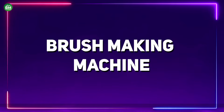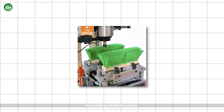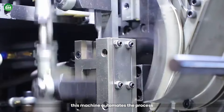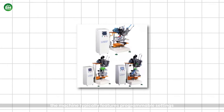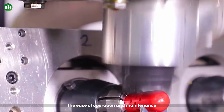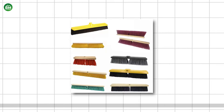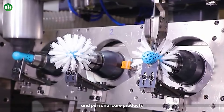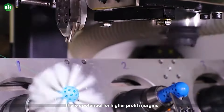Brush Making Machine: The brush making machine is an innovative piece of equipment designed for the efficient production of various types of brushes, including toothbrushes, paint brushes, and industrial cleaning brushes. With a high production capacity, this machine automates the process, significantly reducing manual labor and production time. The machine typically features programmable settings, enabling users to customize brush specifications according to market demands. Investing in a brush-making machine can be highly profitable, especially considering the rising global demand for cleaning and personal care products, with potential for higher margins through sustainable and eco-friendly production.